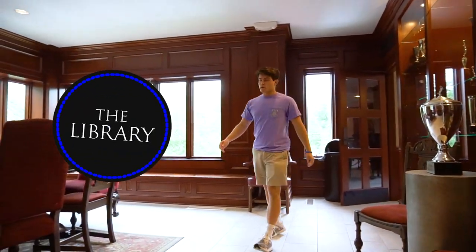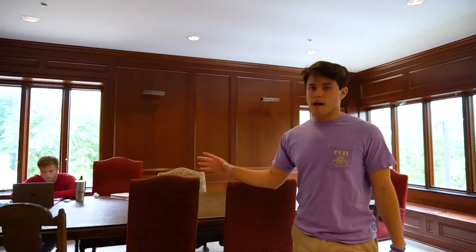So this is the Fiji Library. This is where all the boys get their studying done. On finals week, this place is packed.